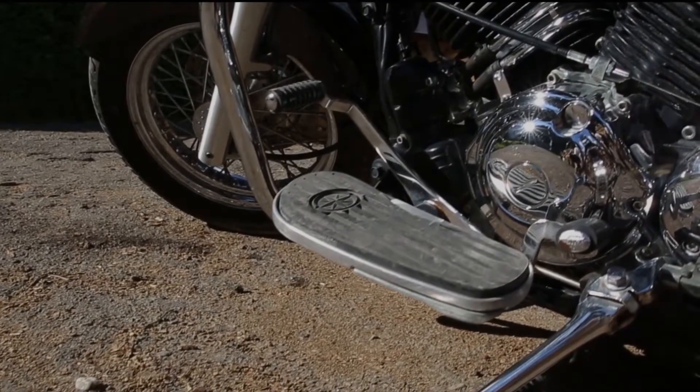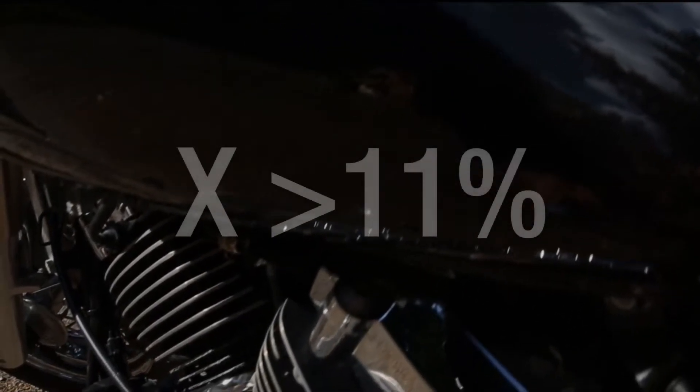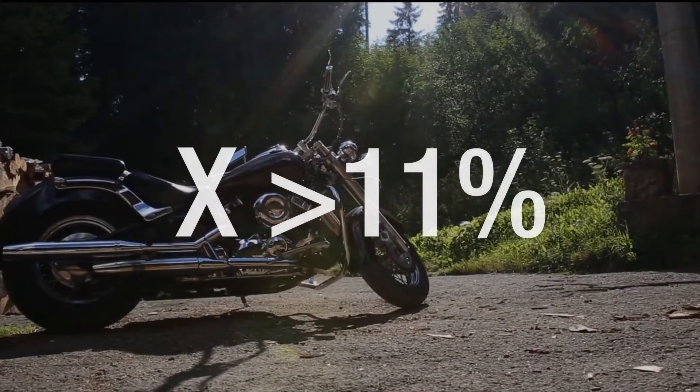This shiny metal has extremely high anti-corrosive properties, and so combining it with regular steel gives regular steel these properties as well. As long as there's more than 11% of the mixture being chromium,